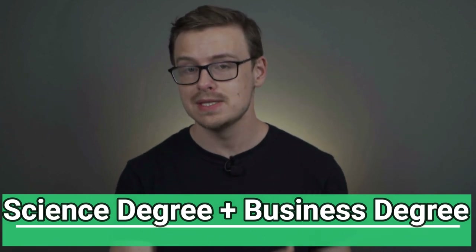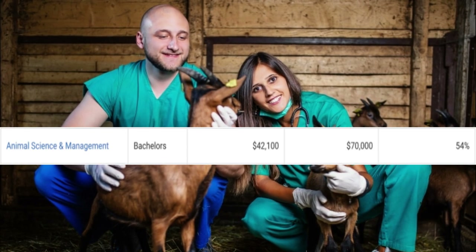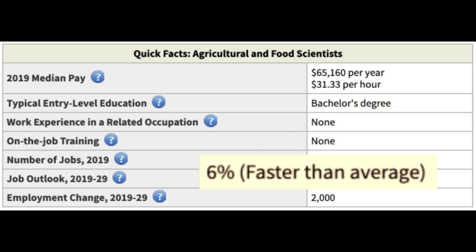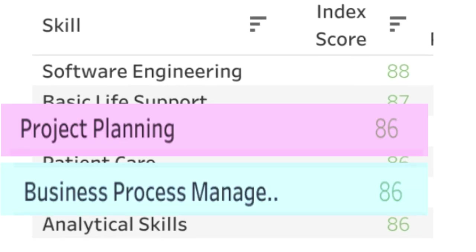Next is a science degree combined with a business degree. One example is animal science and management, starting at $42,000 a year with $70,000 mid-career pay. A career path here could be becoming an agricultural and food scientist at around $65,000 a year, with 34,000 jobs growing at 6%. Business degrees generally make the best double majors because they apply to just about any industry or career. ZipRecruiter's skills index shows business-related skills like project planning and business process management both score 86 out of 100, placing them in the top five skills overall. Business degrees are also not as hard as other types, which matters when double majoring.